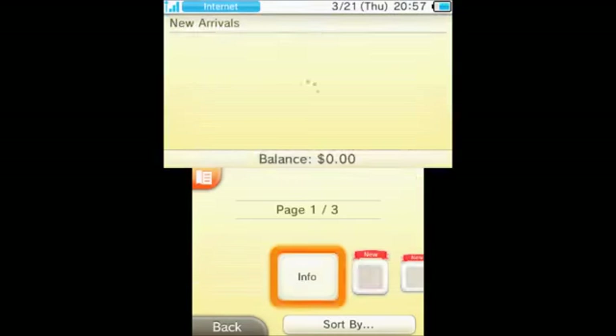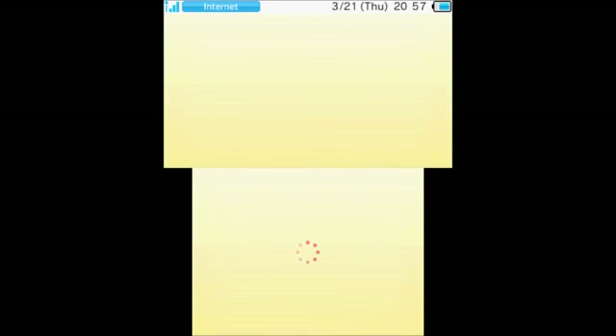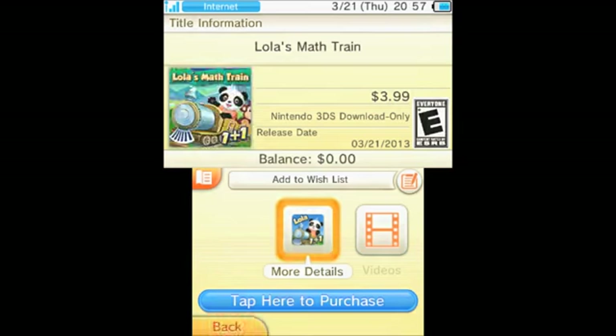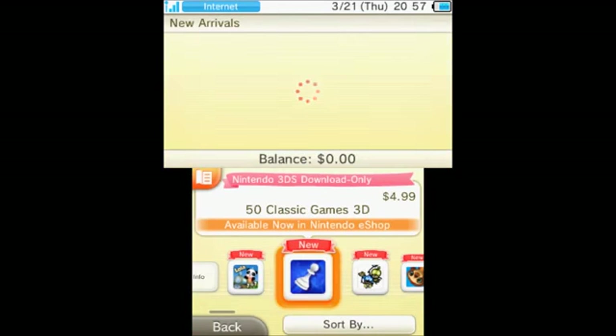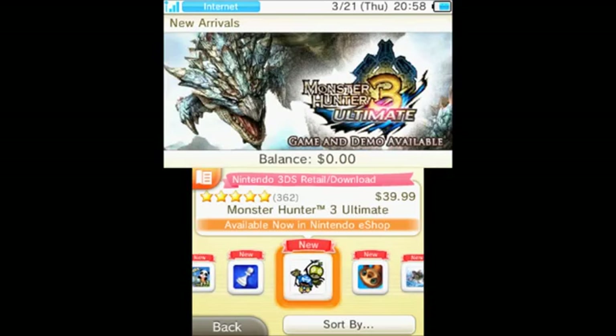New Arrivals — let's have a look in there. We've got Lola's Math Train, which is $3.99, obviously some sort of math experience. Then there's 50 Classic Games — board games, dice games, that sort of thing — for $4.99. And of course Monster Hunter Ultimate at $40.